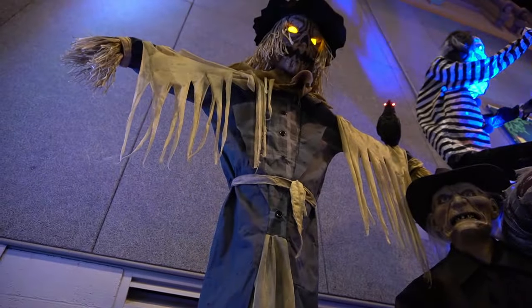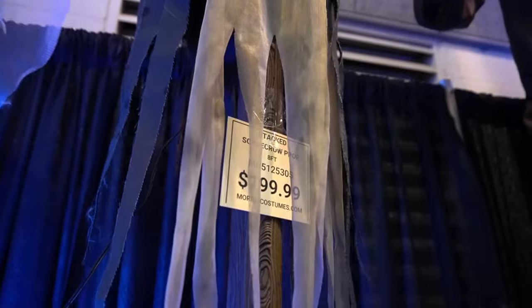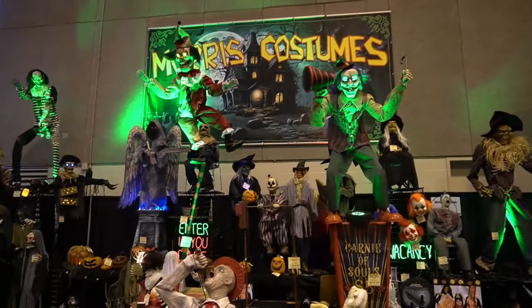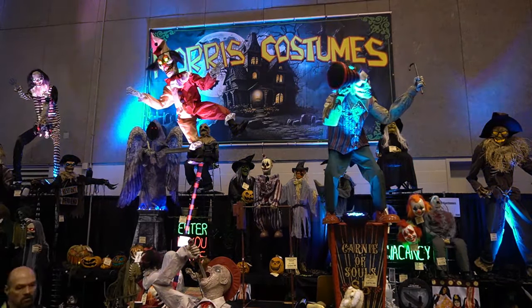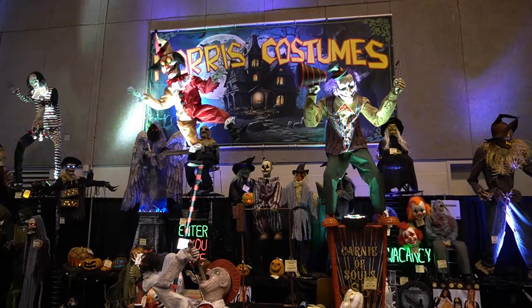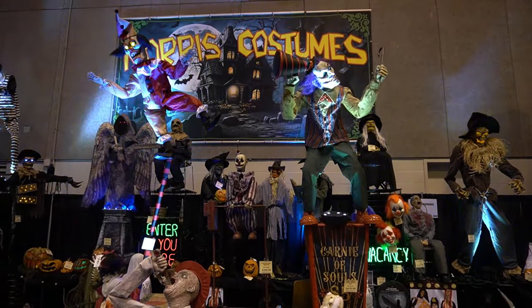Big spider is awesome. More scarecrows — the scarecrows are really cool, you can put them anywhere in the woods. This is the Shaking Scarecrow. But the whole setup is amazing here at Transworld. The Morris Costumes setup — look at all the props, they're awesome. The moon, the lighting — so cool. Overall, they're a really good choice, especially on a budget. They've got really good quality and really nice props. Looking forward to getting those.